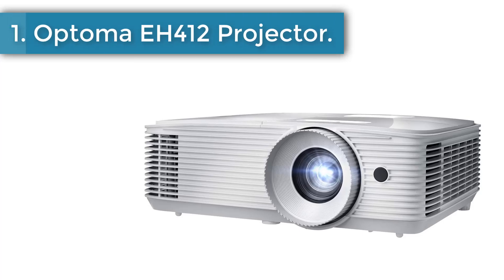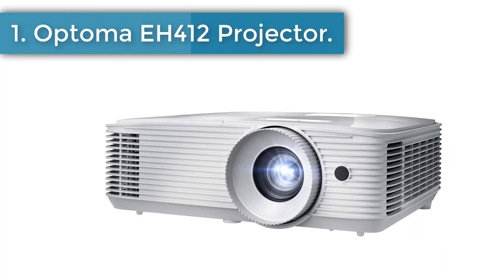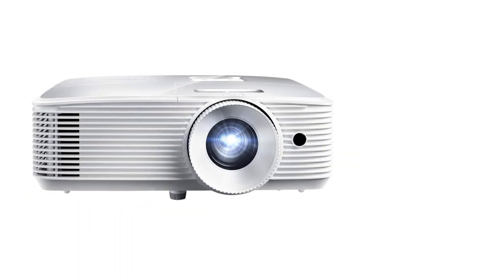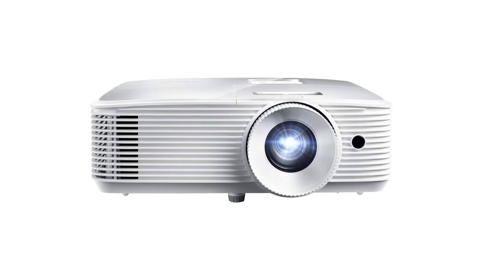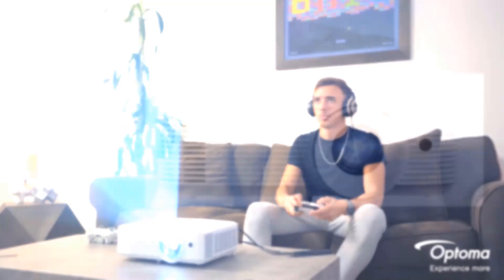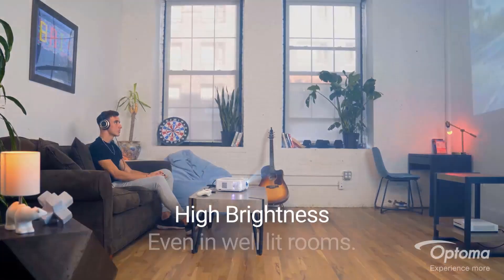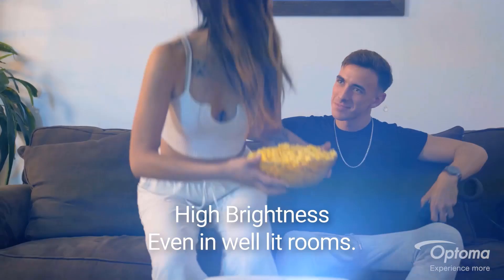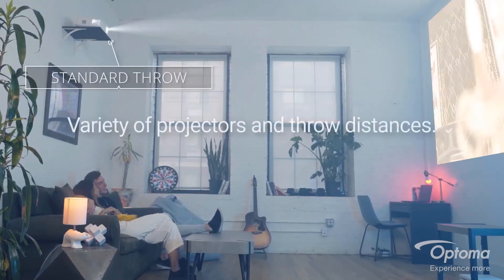Number 1: Optoma EH412 Projector. The Optoma EH412 is our editor's choice for best 1080p projector because it offers great picture quality. It's great for use in well-lit meeting rooms, classrooms, or conference rooms. It boasts 4,500 lumens of brightness and 4K HDR input, which allows you to enjoy vibrant colors, deeper blacks and brighter whites.